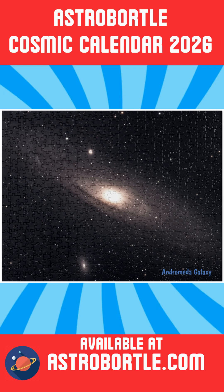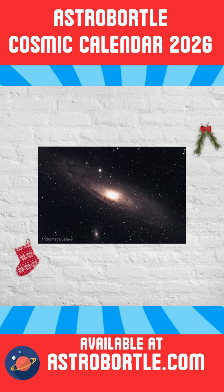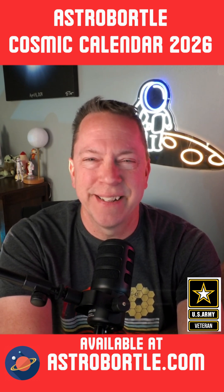I have other products available on my website, including puzzles, wall art, and more. Be sure to check that out at astrobortal.com. Until next time, wishing you and your family a wonderful holiday season. Clear skies and cheers.